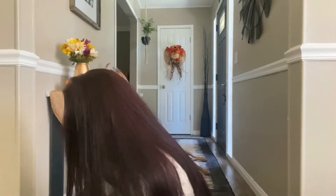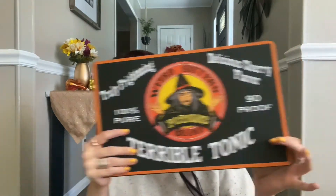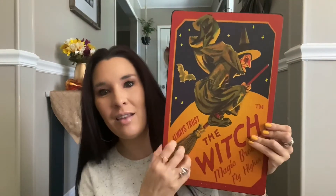I was so happy they had some metal signs left. I had seen them at the beginning of the Halloween season but told myself I didn't need them. At half price I went ahead and grabbed them. The first one says 'Terrible Tonic, Truly Frightening, Delicious Cherry Flavor, 90 Proof.' The second says 'Always Trust the Witch, Magic Brooms Fly Higher.' I love the vintage creepy style on both.